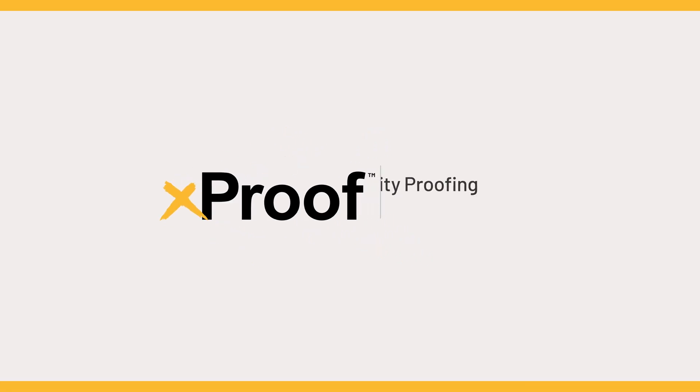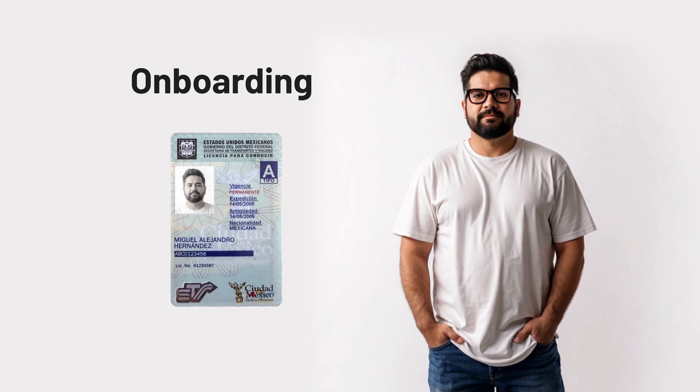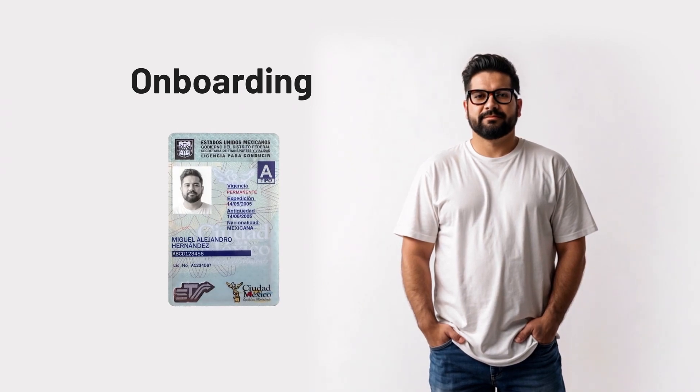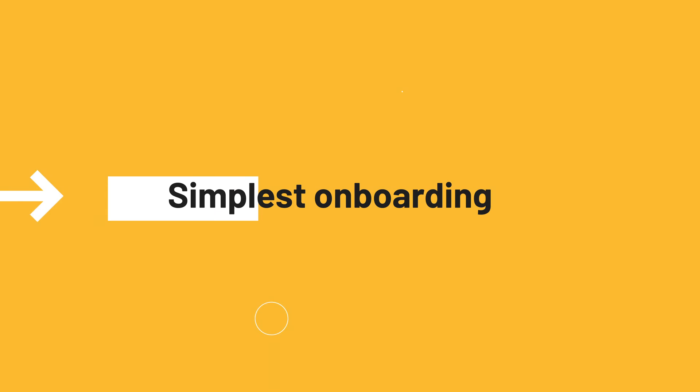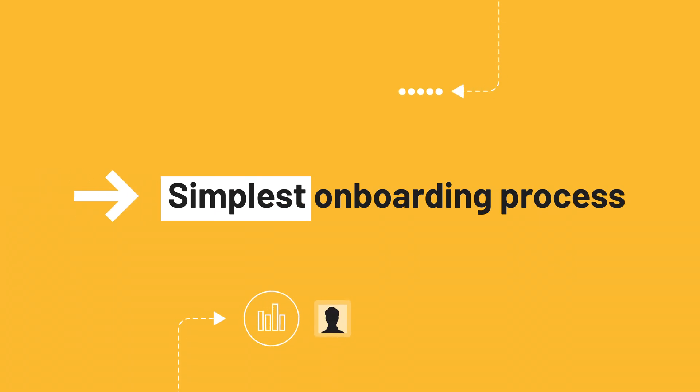Xproof replaces hope with certainty by tying onboarding to an identity document and a biometric face scan, while simultaneously creating the simplest onboarding process possible.